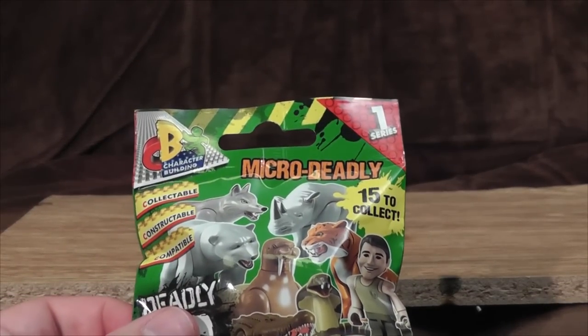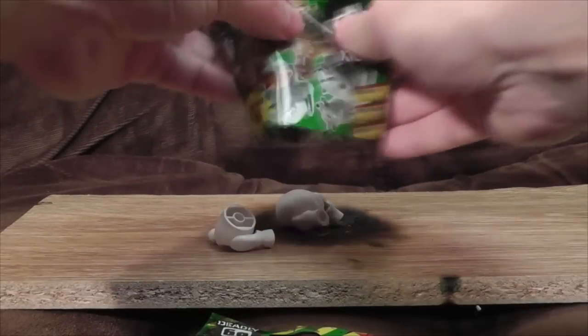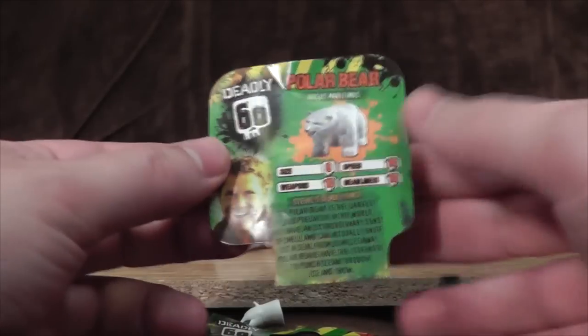Fifteen to collect, so there are obviously far more than available on the front here. Let's see what's in it. I think it's the polar bear. They don't show you the others in the range — they show you its stats.